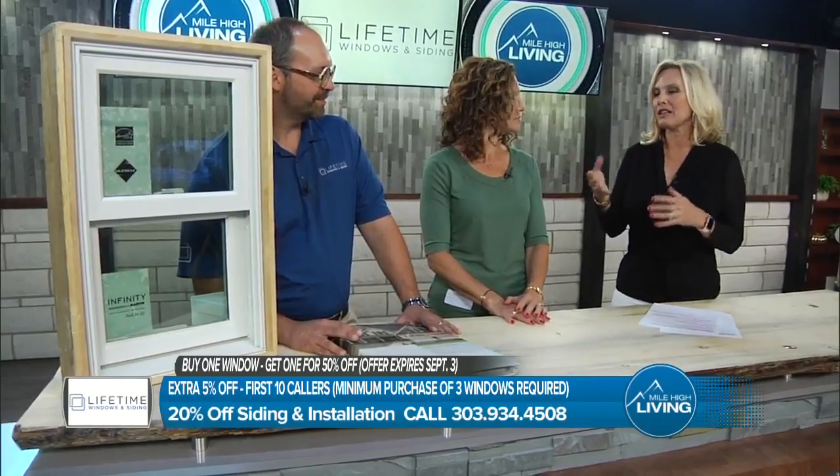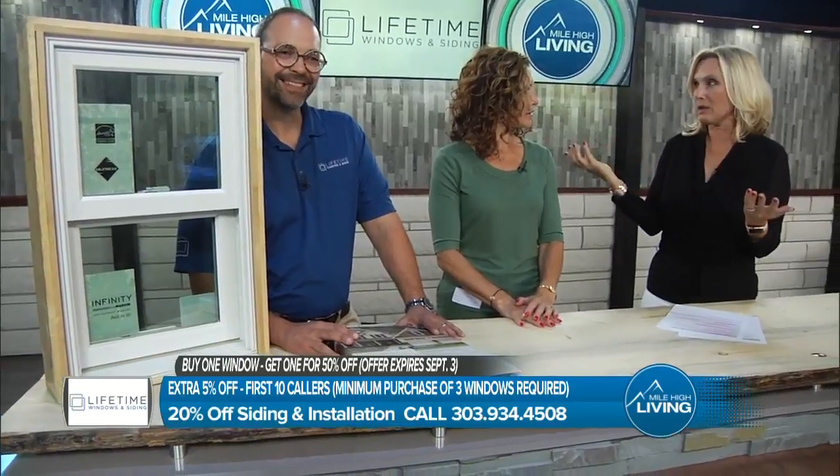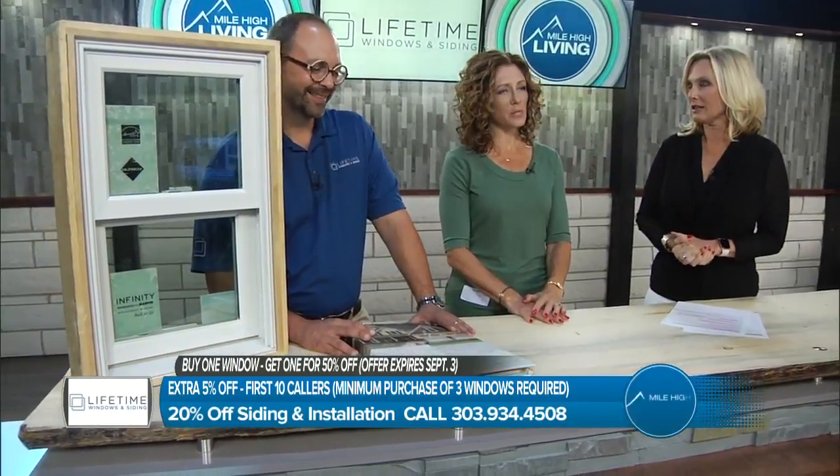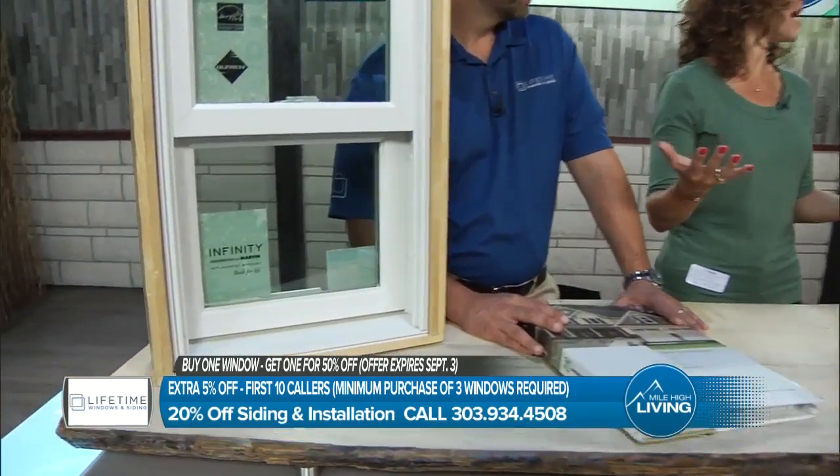And as a realtor, you understand the value that this puts into a home for buying, reselling, that kind of thing. Absolutely — it's huge, and it starts from the very beginning. We talk about curb appeal, and you see some of the homes you drive up to and they just look fantastic.